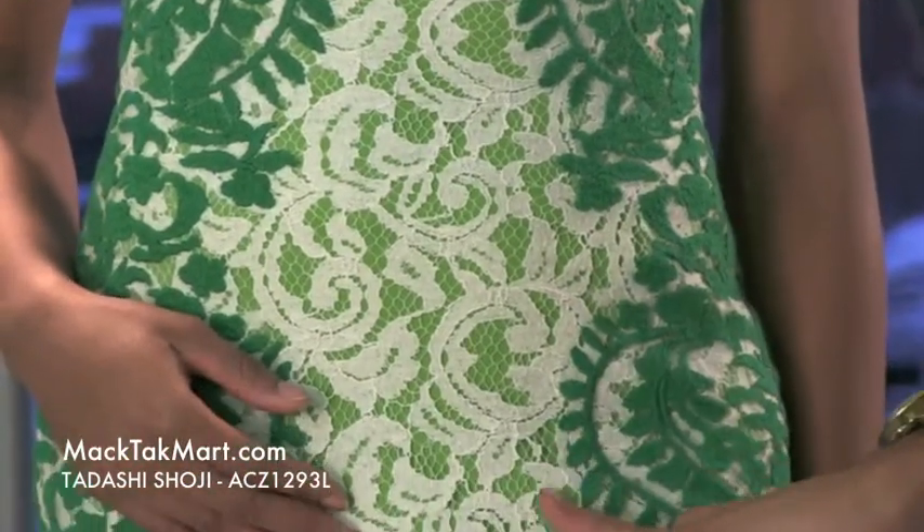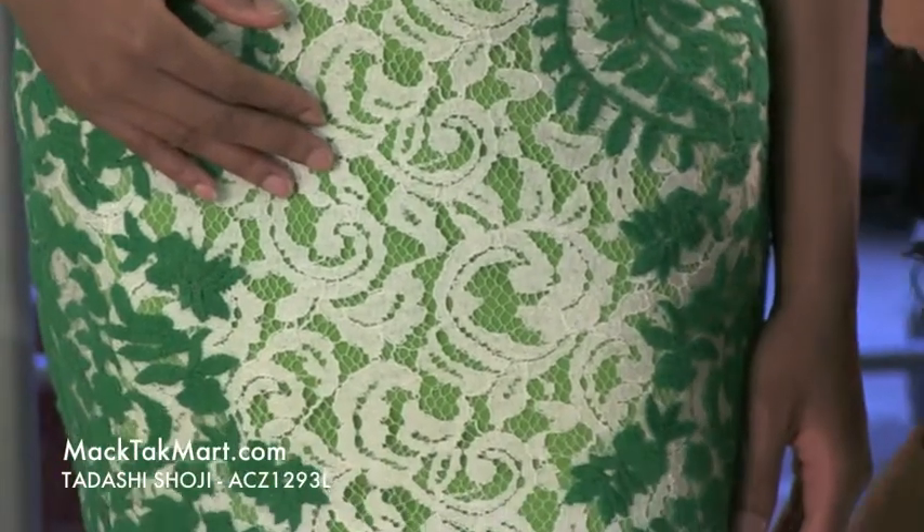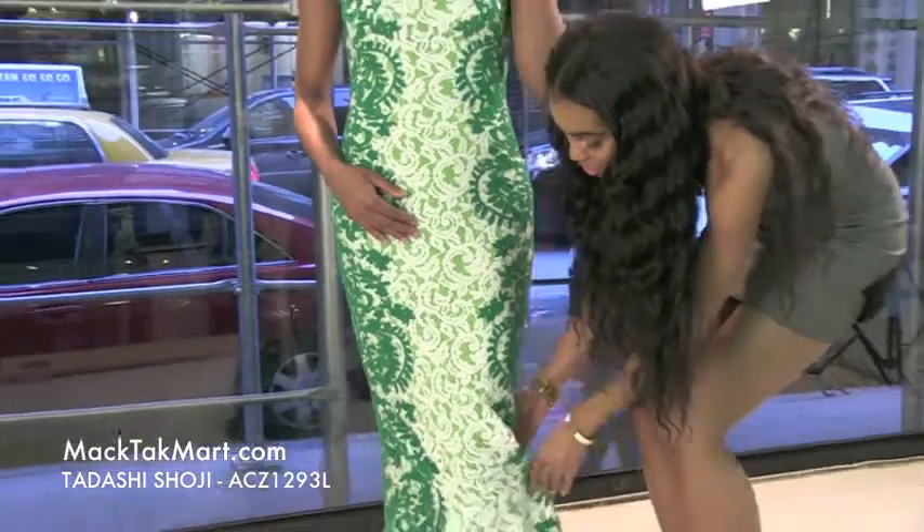This dress is absolutely gorgeous from head to toe. As we can see, this is a mermaid dress, so it absolutely flares out at the bottom. It has a nice shimmer going on.